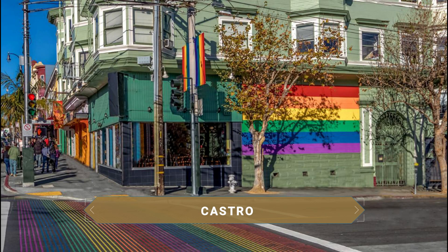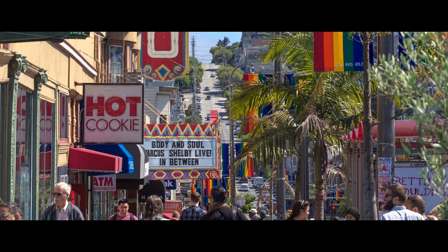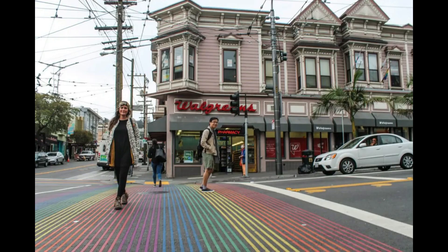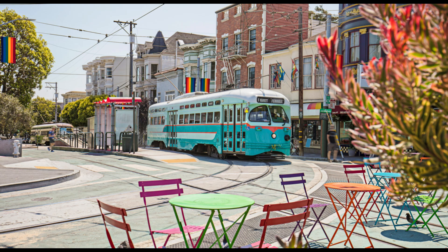Heading north you pass through the Castro neighborhood. This is the LGBTQ neighborhood par excellence of the city. In fact, it was home to Harvey Milk, the first openly gay public official in California and one of the first in the United States. It is a relaxed, fun and above all colorful neighborhood, where its picturesque Victorian houses stand out. The neighborhood is also celebrated for its lively nightlife and dining scene.